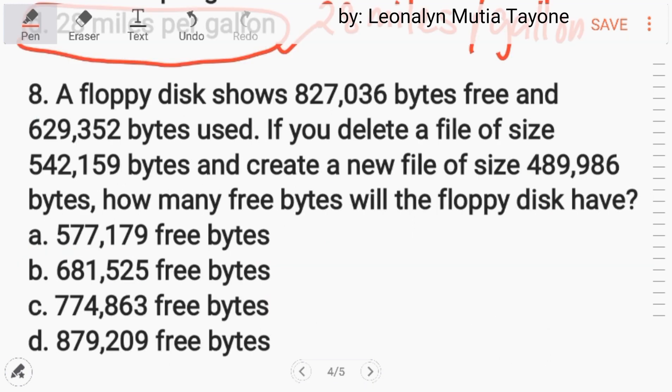Number 8. A floppy disk shows 827,036 bytes free and 629,352 bytes used. If you delete a file of size 542,159 bytes and create a new file of size 489,986 bytes, how many free bytes will the floppy disk have?